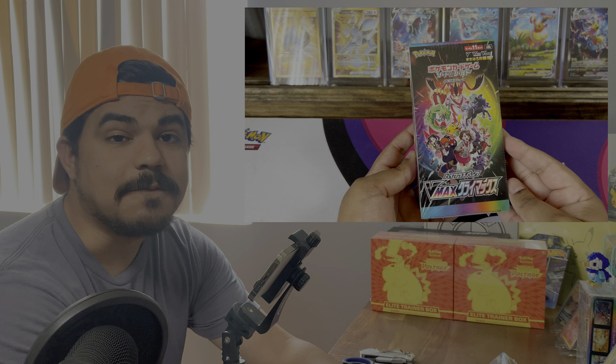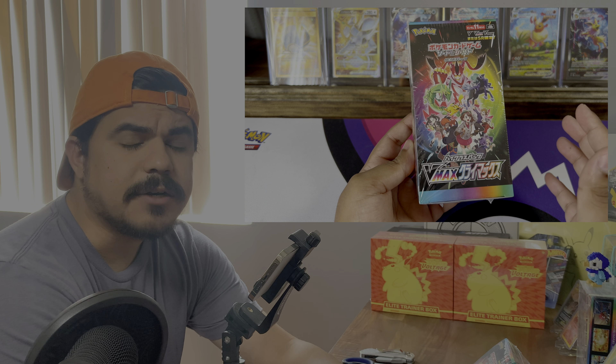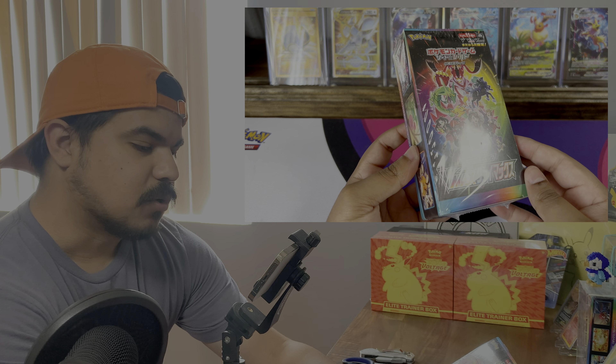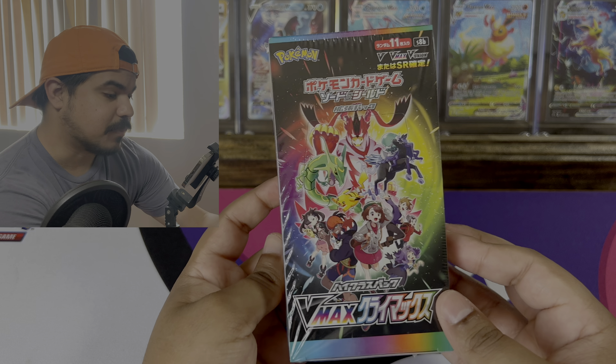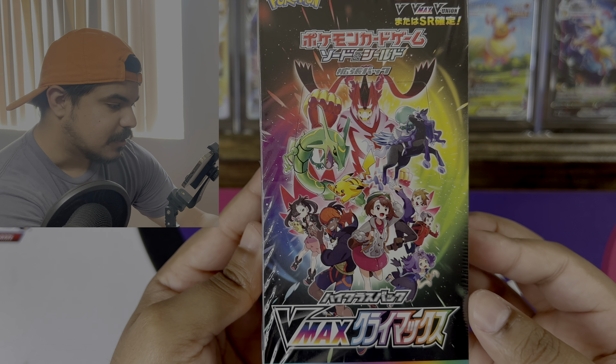Today we're opening up the Japanese set V-Max Climax. I've had this for a while but just never really got around to opening it. I'm excited to finally do it on the channel because there's a lot of trainer gallery cards from this set that made it into Brilliant Stars, but the other half is going to be part of Astral Radiance which is coming up. Let's just get right into this Japanese V-Max Climax — one of the best sets of last year. Here's the box art with a bunch of trainers on there.